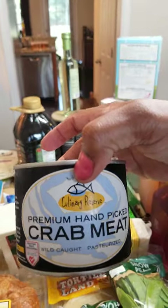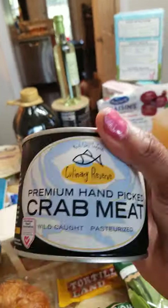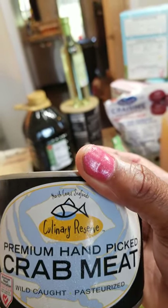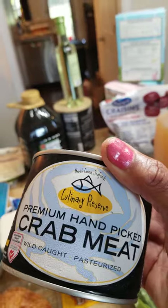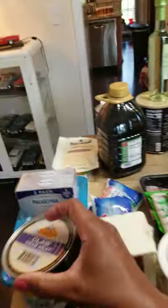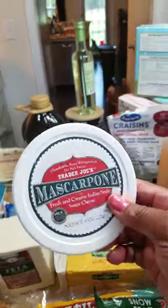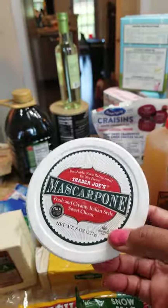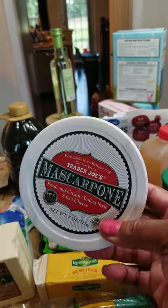Moving along — I got the can of crab. I'm going to make the crab hors d'oeuvres for my guests because some of them like crab, and the crab meat price is going crazy. I got this at BJ's for $22 — this is just claw meat. I was going to go with lump but that was $30. I also got a Trader Joe's mascarpone cheese. I'm going to do that in my dessert — I might make a tiramisu, a vegan tiramisu, because I have a lot of vegans here.